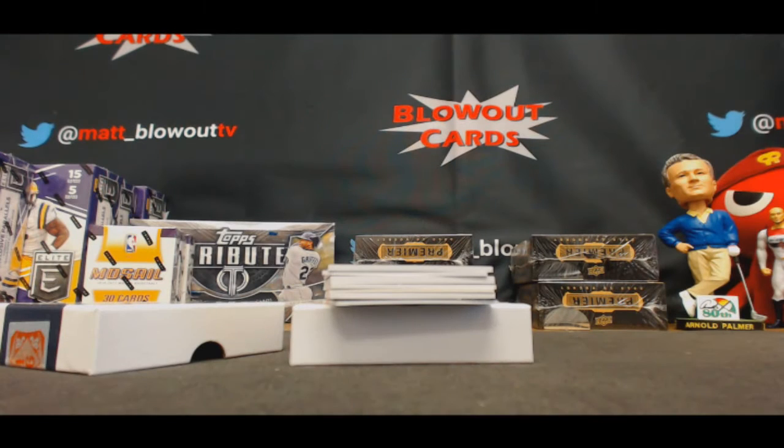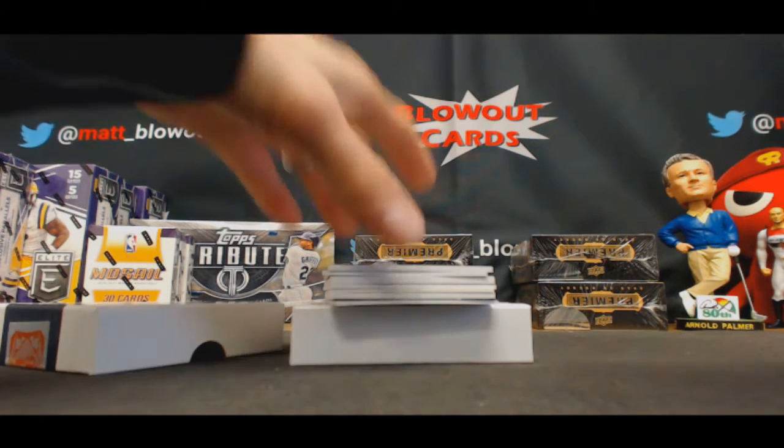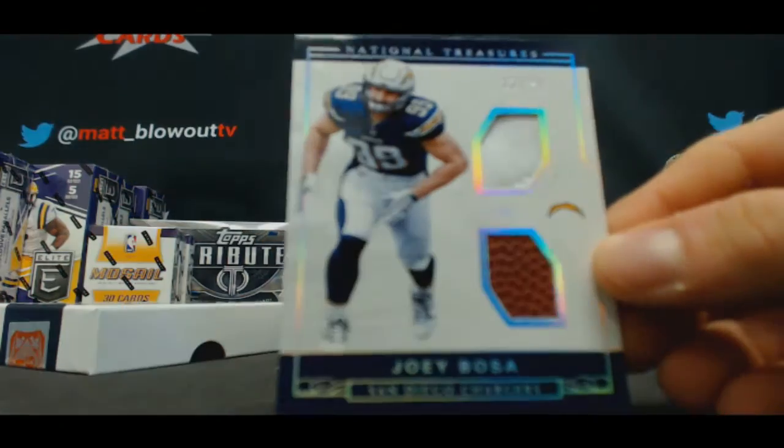That's on sale for $300. All right, Dustin, you forgot about that. To 25, glove and ball, Joey Bosa.